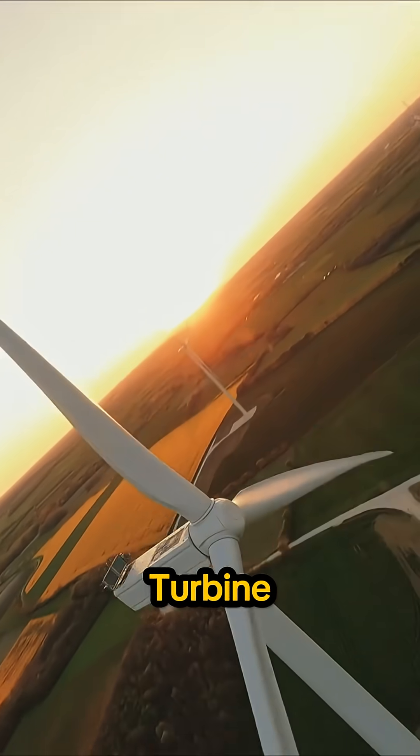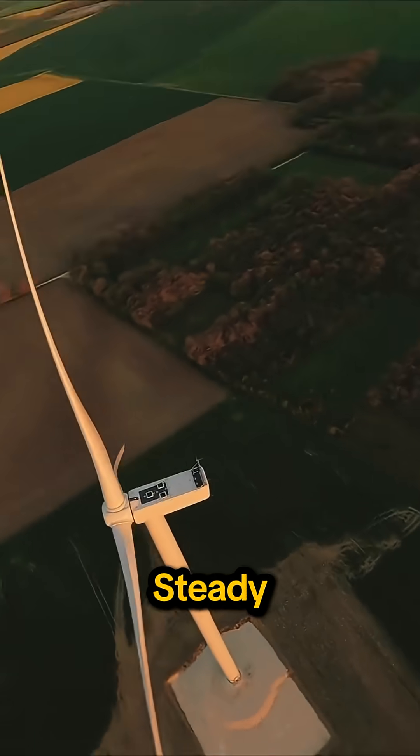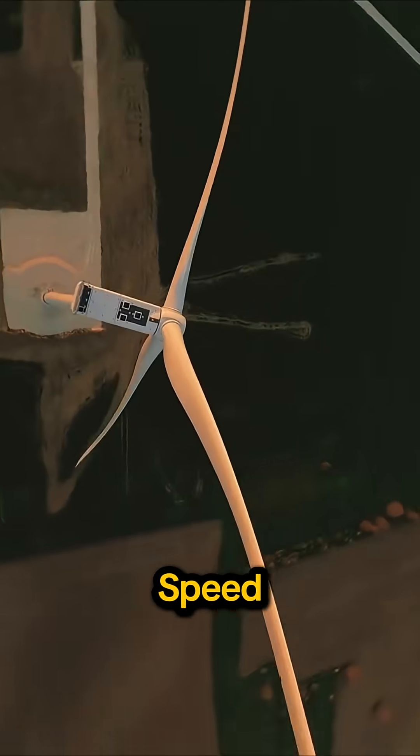The next time you see a turbine, remember: slow and steady is actually a high-speed powerhouse.